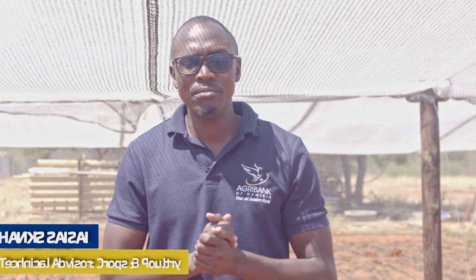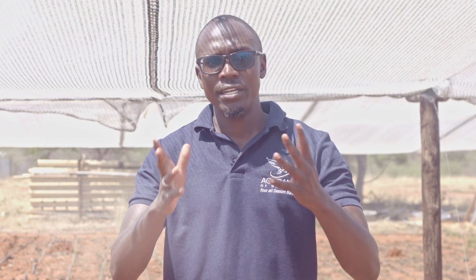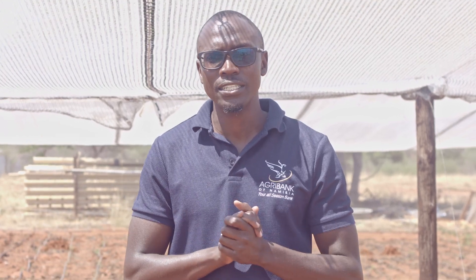Good day, farmers. My name is Heng Saisai. I'm the Technical Advisor for Crops and Poultry within AgriBank's Agri-Advisory Services Division. Today we'll be looking at irrigation systems and how they are very important and effective in crop production.